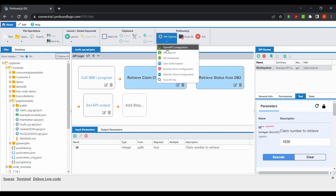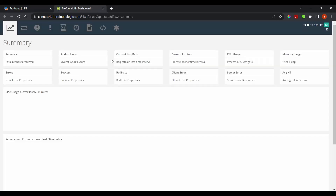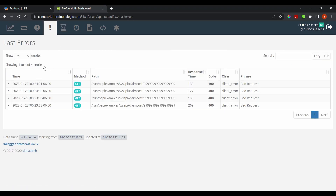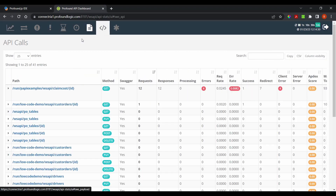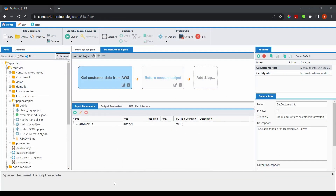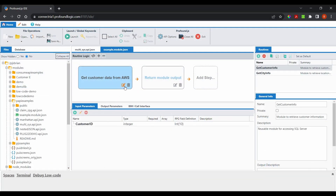Review analytical statistics about all APIs across a system via a dashboard that includes charts and summaries. Seamlessly integrate with anything on or off IBM i.